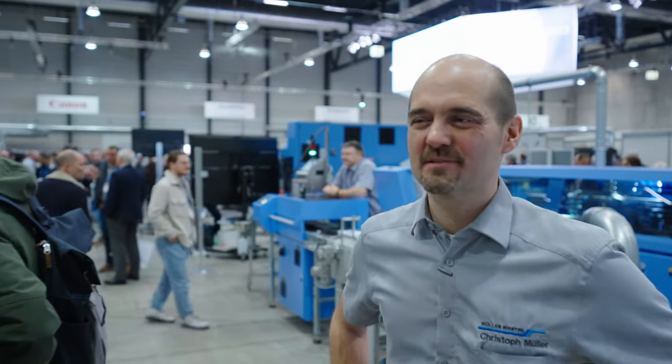How is it to be here at Innovation Days? It's just great, meeting all the customers. I used to work for Hunkeler for five years.